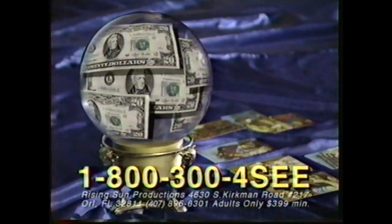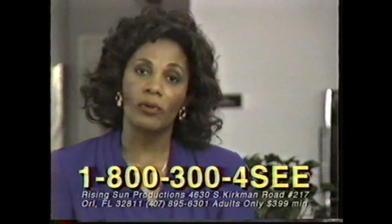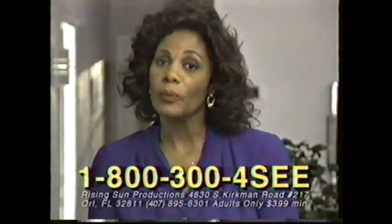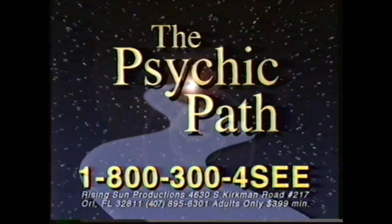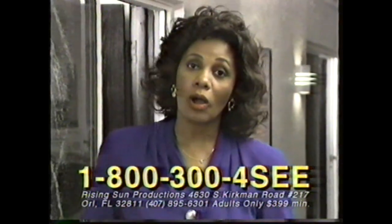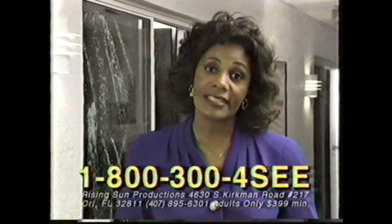For thousands of years, psychics have been performing amazing feats using only their minds. Stories of instant wealth, lucky numbers, and dream interpretation have helped untold millions throughout the world. Their insight into your problems will lead you on a path of inner discovery. Follow your path to true destiny. Call 1-800-300-4C. Give us a call and let us shape your destiny.